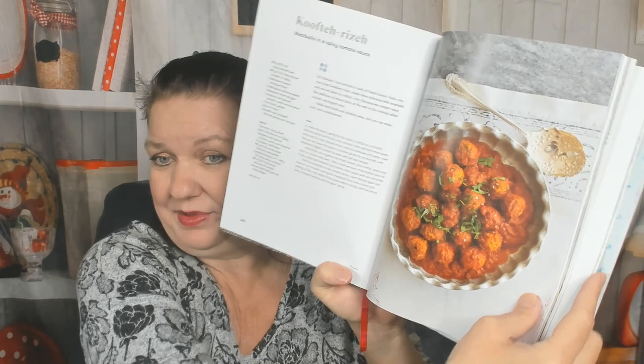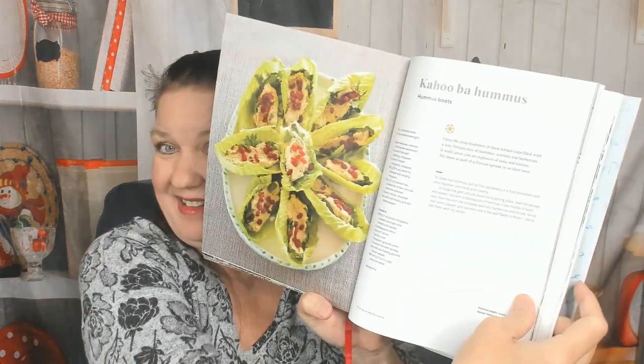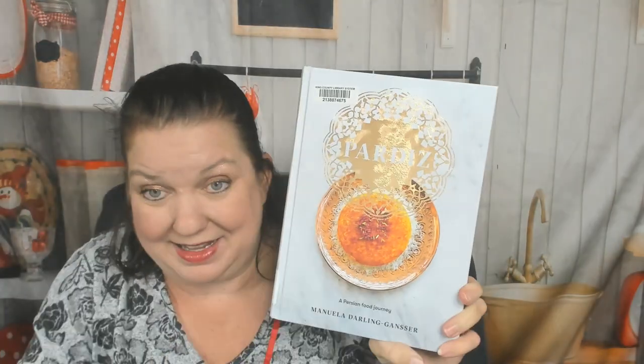Meatballs in a spicy tomato sauce, and eating at restaurants. There are hummus boats — cute! — and meatballs in a savory sauce, kofta, which you also have in India. Here's a Persian feast at home — lots and lots of dishes on the table. Wow, that's incredible! I think I need to own this cookbook because after I take it back to the library in a few days I'll be very sad and miss it.